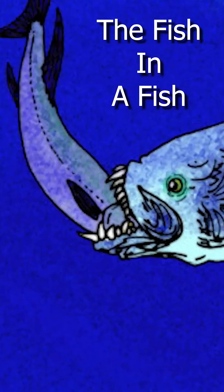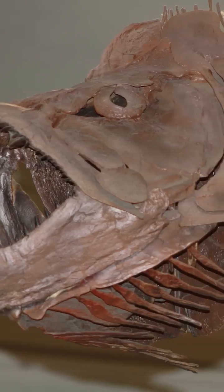Number four: the fish in a fish. This is a famous fossil of Xiphactinus, a large carnivorous fish from the Cretaceous period, that swallowed a Gillicus fish whole. Terrifying.